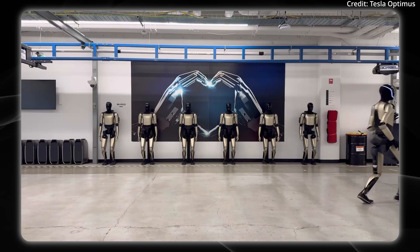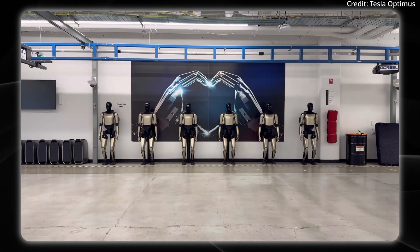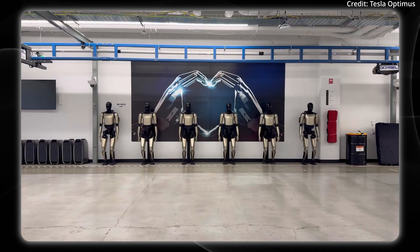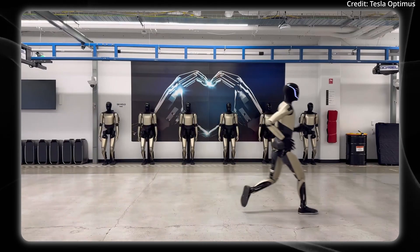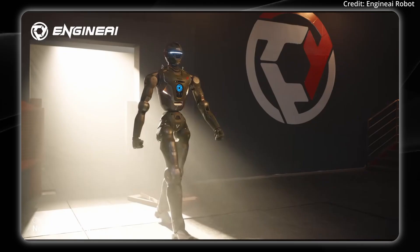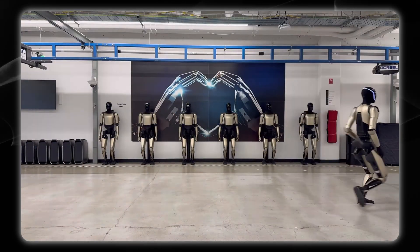Tesla also just released its own footage of its Optimus humanoid robot setting a personal record for running speed, but they didn't specify how fast the robot is actually able to run. Tell me in the comments whether you think the T-800 or the Tesla Optimus would win in a race.